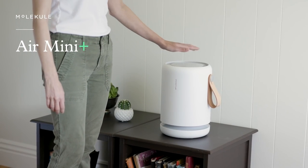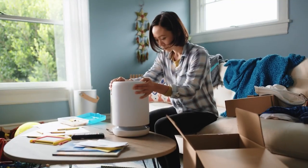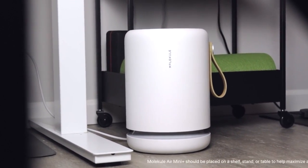With voice-operated Alexa compatibility, the Air Mini Plus can be operated hands-free. Additionally, the device is energy-efficient and can run 24/7 to help maintain fresh air. Thanks to its vegan leather handle, it's also portable and can easily be carried and placed anywhere in the home or business.